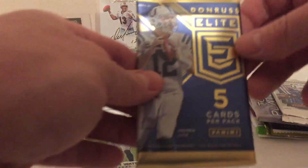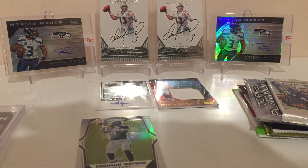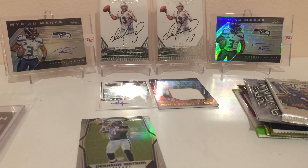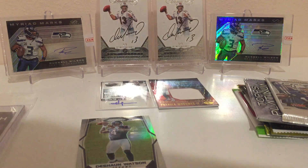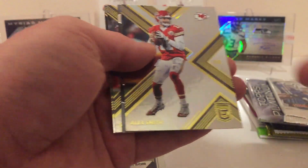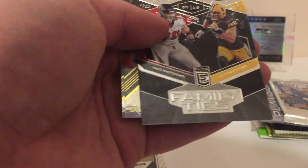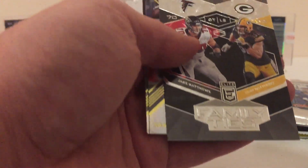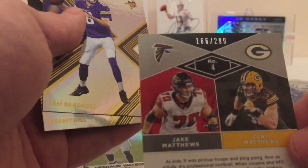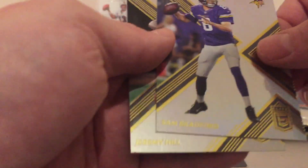Got some Donruss Elite, and this one looks like it's 2017. We got Thomas Rawls, Alex Smith, and a cool-looking Family Ties card of the Matthews brothers — Jake and Clay — numbered out of 299. Then Sam Bradford and Jeremy Hill.